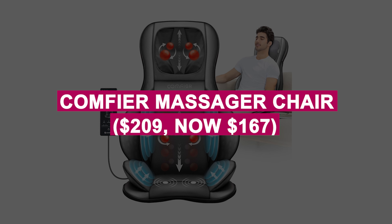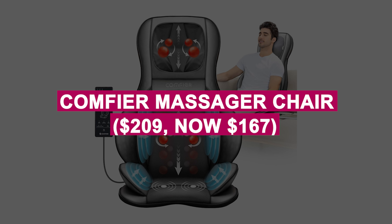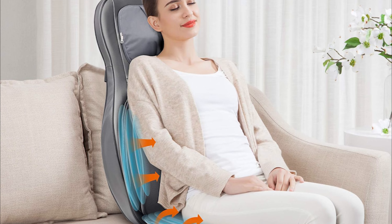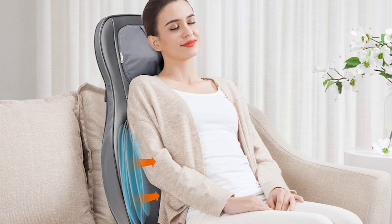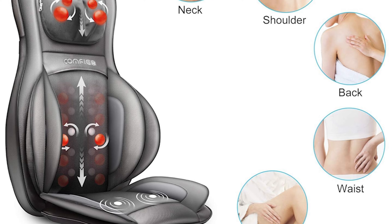COMFIER Massager Chair was $209, now $167. Delivers full-body relief with shiatsu, rolling, and heat massage options. Adjustable settings provide a spa-like experience at home or in the office.